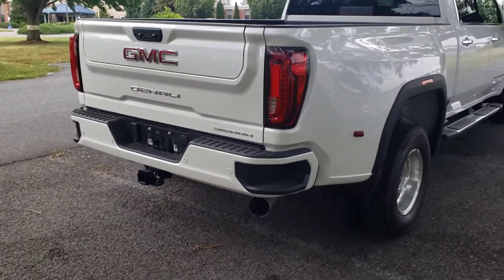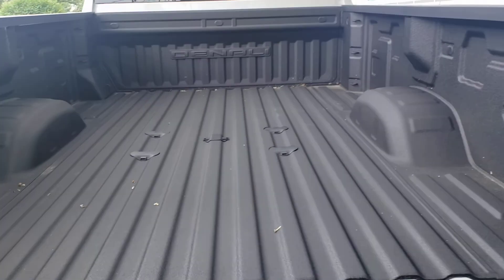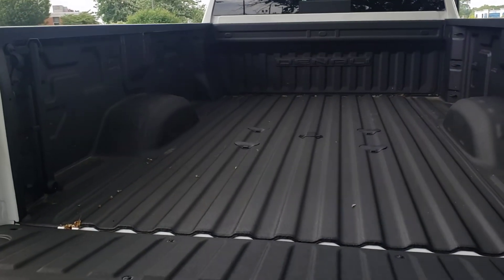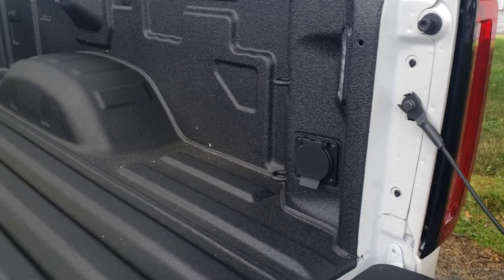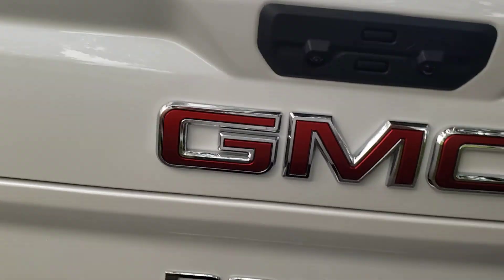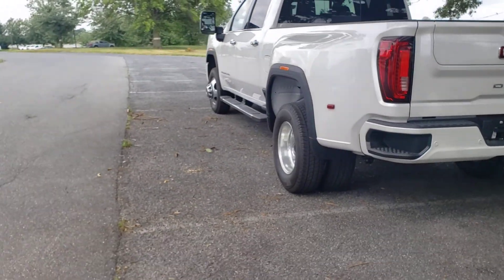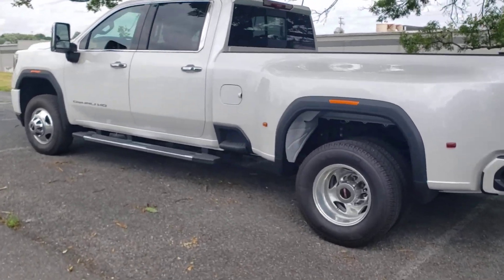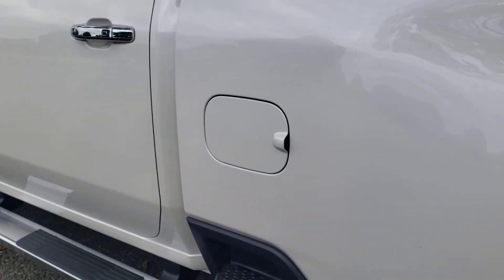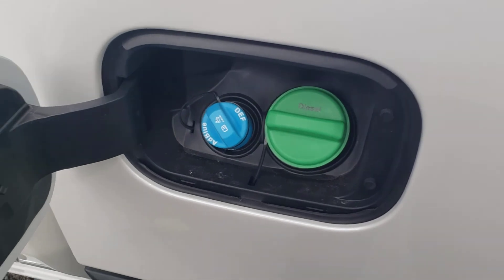A little windy out today, so bear with me. It already has the bed plug in there for trailering. One nice thing they did with all the new HDs and even the light duties — they put the DEF fluid right beside the gas so we don't have to go up under the hood.